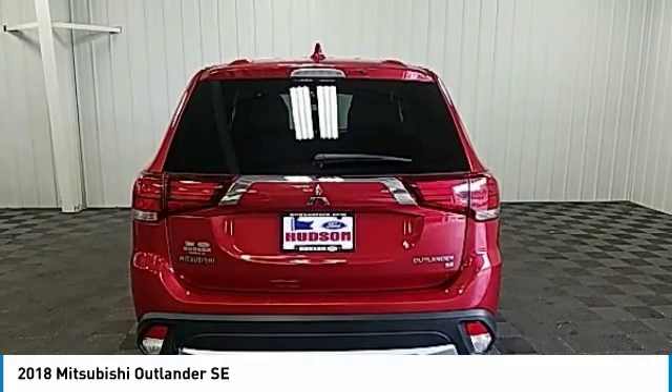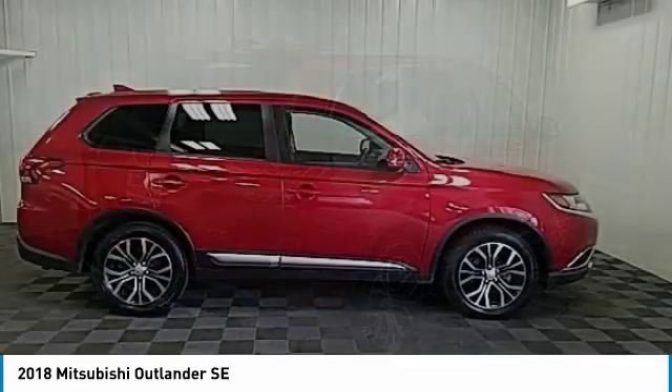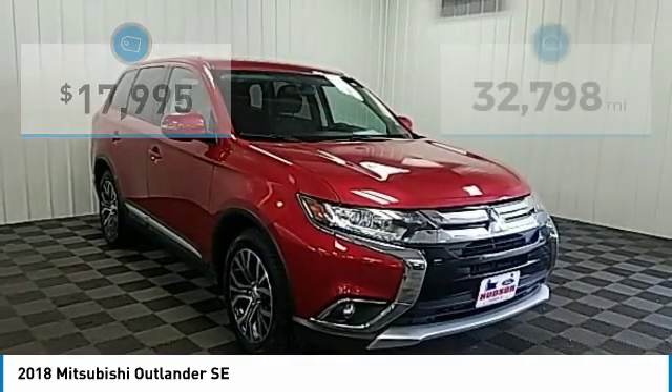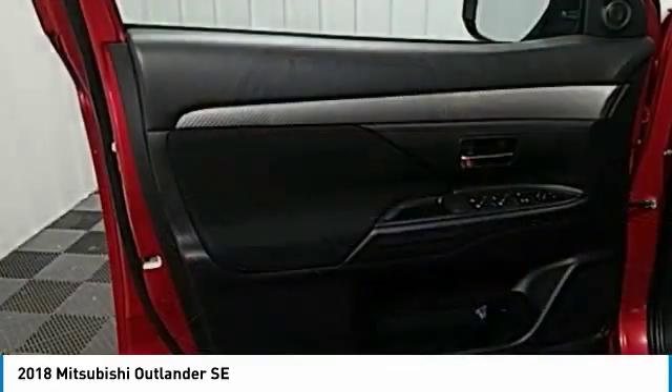With super all-wheel control and a five-star frontal and side impact crash test rating, peace of mind comes standard and is priced below $20,000. This vehicle has less than 35,000 miles. Here are some of this vehicle's great options.